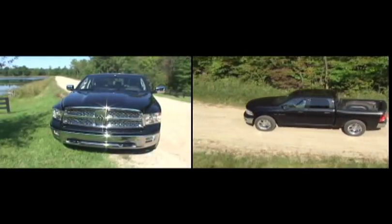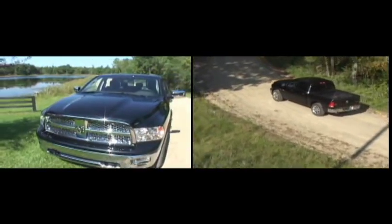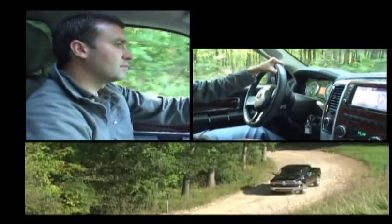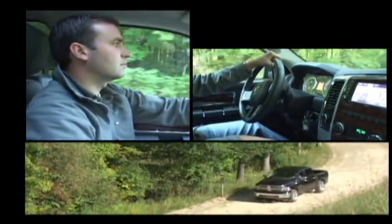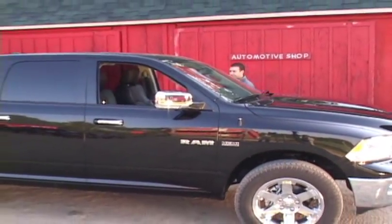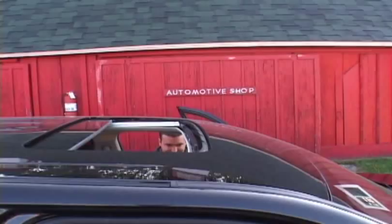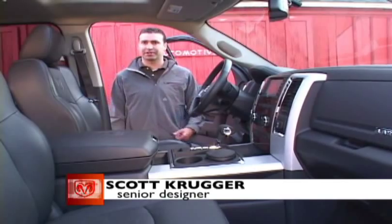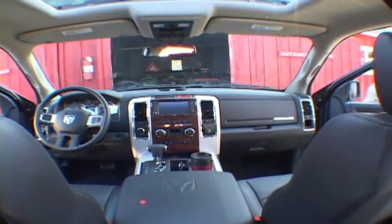Sometimes it can be a long ride from home to your favorite hunting or fishing spot. That's why you want a truck with a comfortable interior equipped with all the bells and whistles. This is the all-new, completely redesigned Dodge Ram 1500. After looking at the outdoorsman, we wanted to make sure we made this interior very functional. We put many different bins, compartments, and storage areas.